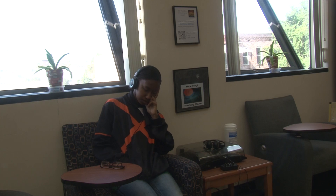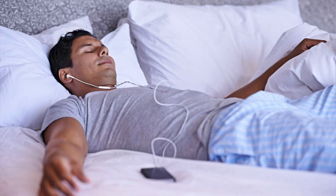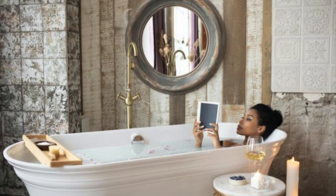No napping after 3 p.m. Relax before bed — find activities that help you unwind as a bedtime ritual. This could be reading or listening to music. Hot baths and showers before bed can also help you feel sleepy and get a good night's rest.